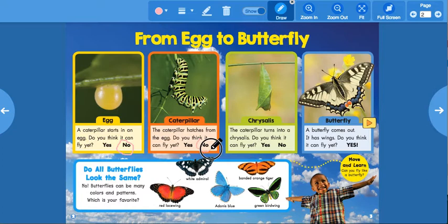Let's look at this light green rectangle. What is this? This word says 'chrysalis' — can you say chrysalis? It says the caterpillar turns into a chrysalis. Do you think it can fly yet? Nope, not yet.